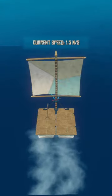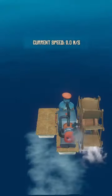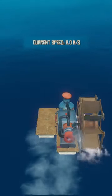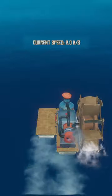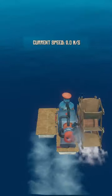The sail doesn't add any speed when going in the direction of the wind, but it can severely decrease your speed when going against the wind. Engines add a base speed of about half a meter per second, bringing you up to 2 meters per second. But the item with the biggest impact on your raft's movement speed is actually the paddle.